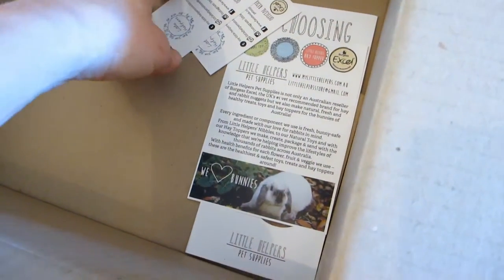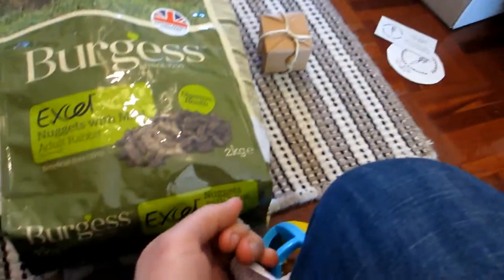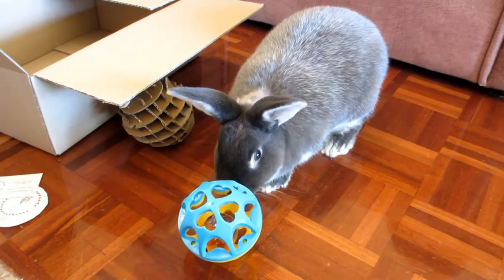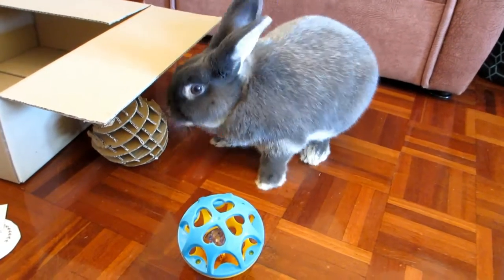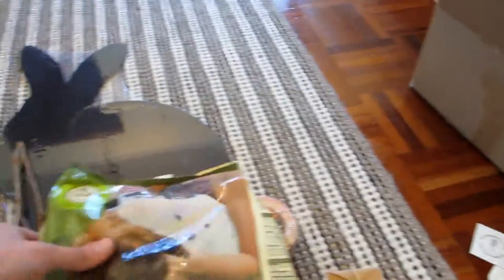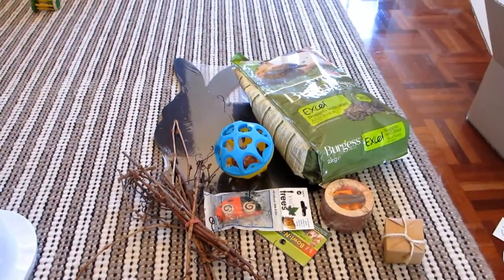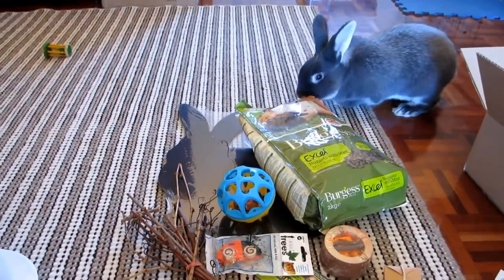In the box there's a sticker magnet and some info about My Little Helpers, which is pretty cute. Here's Bandit — he doesn't seem very interested in the toy but is more interested in the box, as always! Anyway, that's my little haul — hope you've enjoyed this video, thanks for watching, and I'll see you guys really soon. Thank you and goodbye!